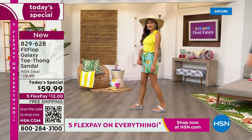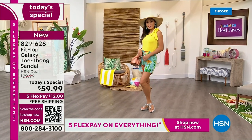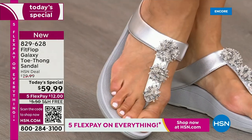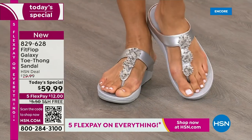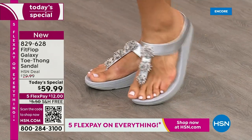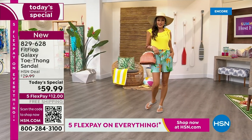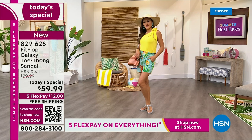We only do a Fit Flop Today Special twice a year — it's our last one of the year. It probably won't even be around the holidays; we usually wait until spring. So if you want this color, if you want these sizes, if you want the best options, if you want your first pick — do it now. Pauline just put on the silver, which is kind of electrifying, kind of shiny, kind of fun.